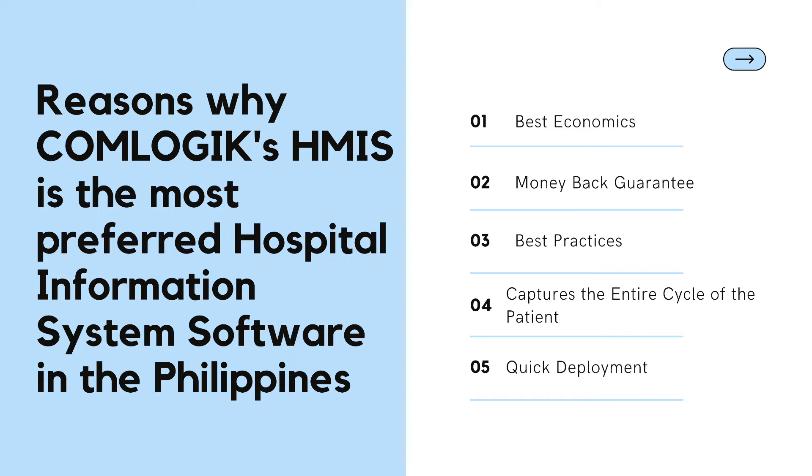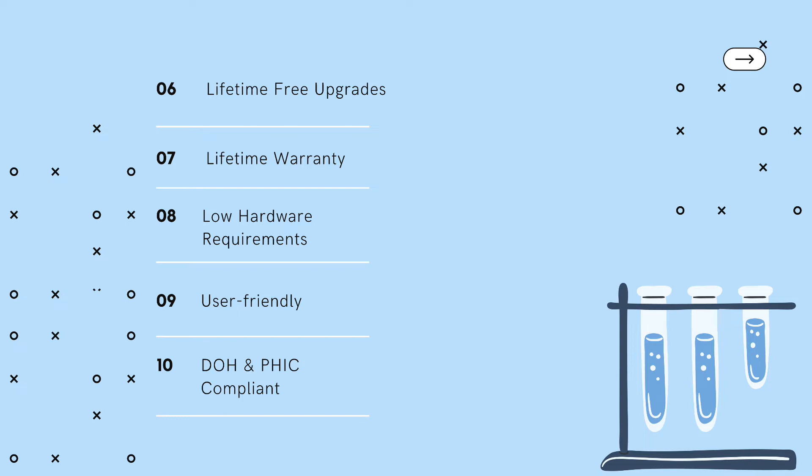Best Practices: Lifetime-free upgrades — the software will never be obsolete because of the commitment to continually update and improve the system. Lifetime warranty: No other provider can give assurance that their product will run efficiently for a longer period of time. Therefore, one of the key components of ComLogic is its lifetime warranty.